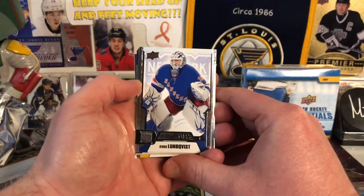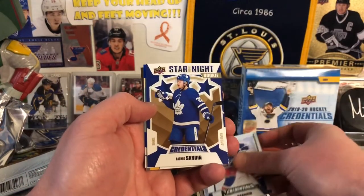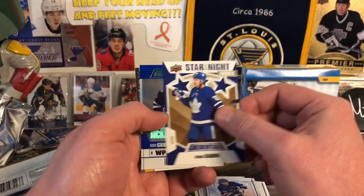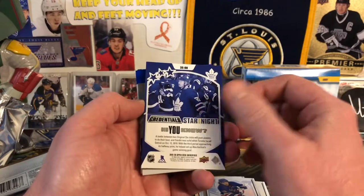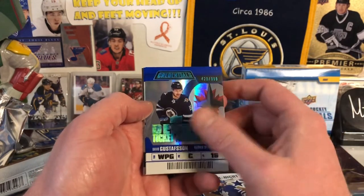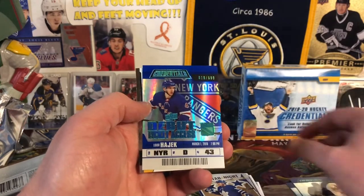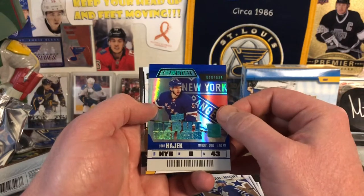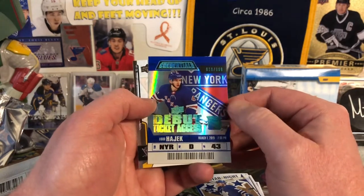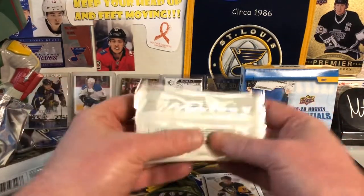Then we have Henrik Lundqvist, Artemi Panarin, Stars of the Night. This is a Three-Stars Rookie of Rasmus Sundin — very nice. And then a David Gustafson out of $9.99. Oh, there are a lot of those in here. And there's Libor Hayek out of $6.99. I do like the way those look — those are real nice. And then Sid Crosby.